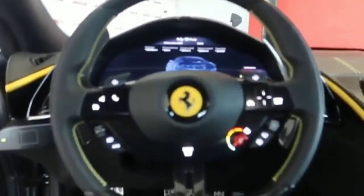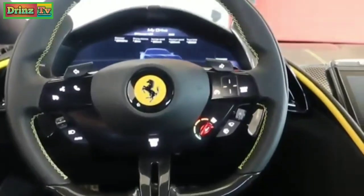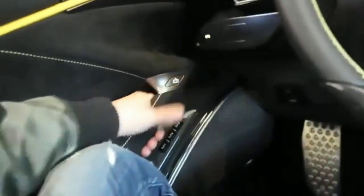Hop in and we can see just how much they've redesigned the interior. It's been a long time coming for Ferrari to redesign their interiors because it's been the same for many, many years and they haven't really changed it. It's very nice.